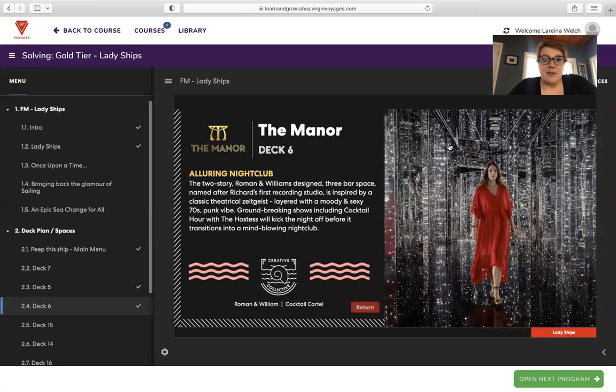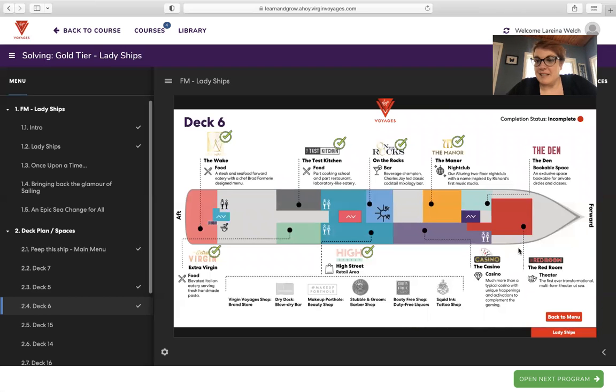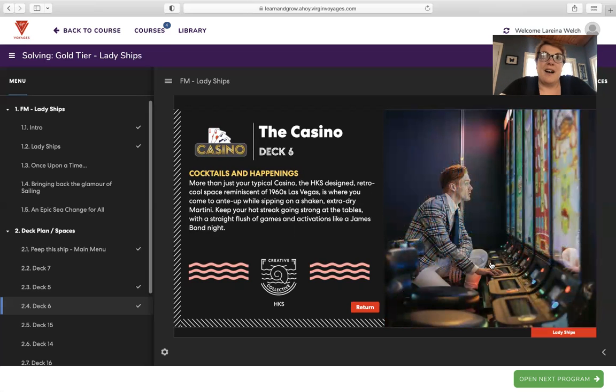The Manor is the nightclub. A luring two-story Roman and Williams-designed three-bar space named after Richard's first recording studio, inspired by a classical theatrical aesthetic. Layered with a moody and sexy 70s punk vibe, groundbreaking shows include Cocktail Hour and The Hostess, which kick off the night before it transitions to a mind-blowing nightclub. A lot of ships leave something to be desired when it comes to nightlife, but that is not the case with Virgin Voyages. The casino is smoke-free, located on deck six.